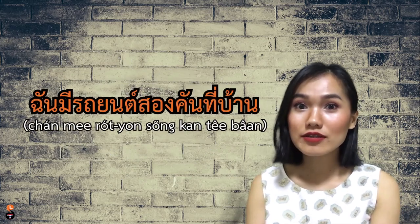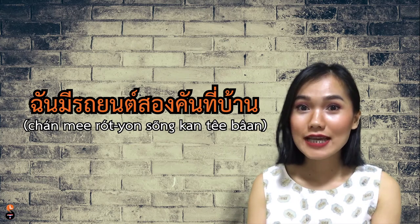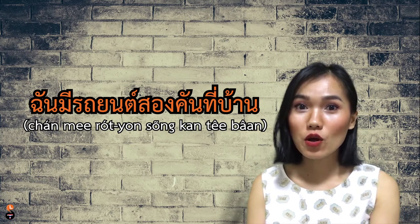คัน is used as the classifier for vehicles, such as a car, motorbike, or a bike. For example, ฉันมีรถยนต์สองคันที่บ้าน — I have two cars at home.